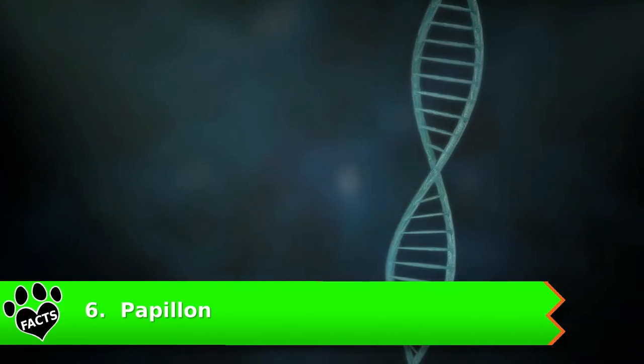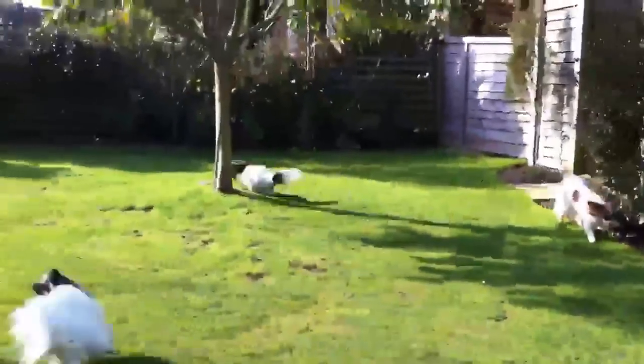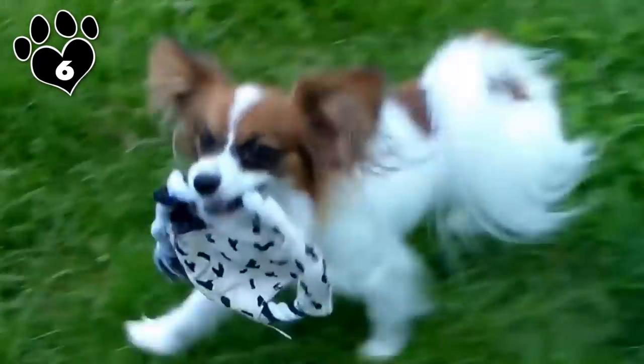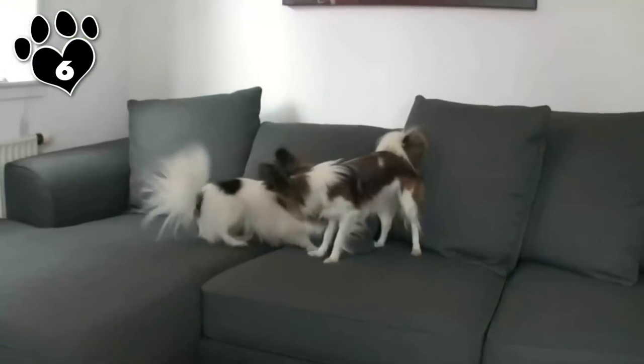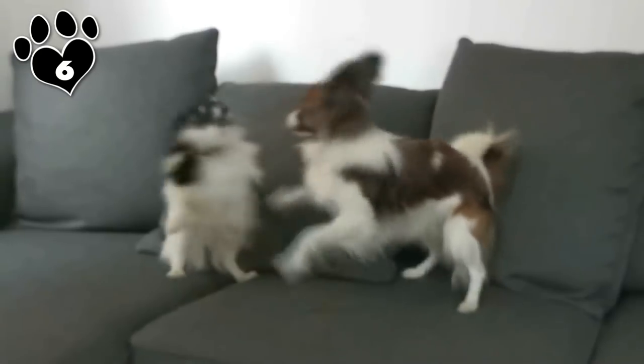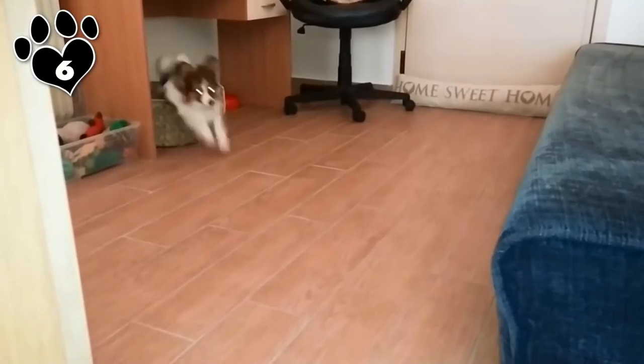Number 6: Papillon. Most toy breeds are stubborn and difficult to work with, but the Papillon is a hidden gem in the toy group. These dogs are very intelligent and quite eager to please. Small but active, this small breed enjoys learning new tricks and does well in a variety of dog sports.